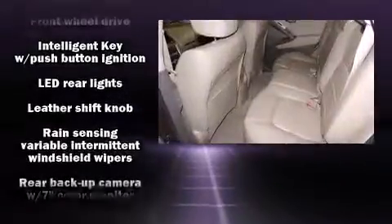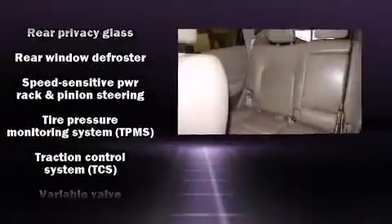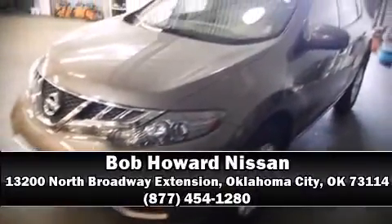This vehicle has achieved certified pre-owned status by passing Nissan's comprehensive certification process. We'd also be happy to help you arrange financing for your vehicle. Call now to schedule a test drive.